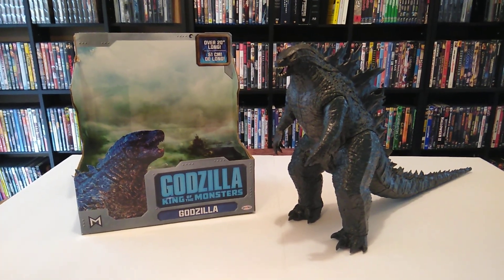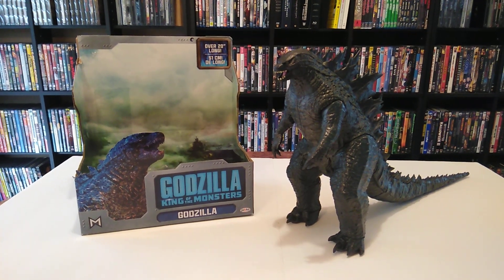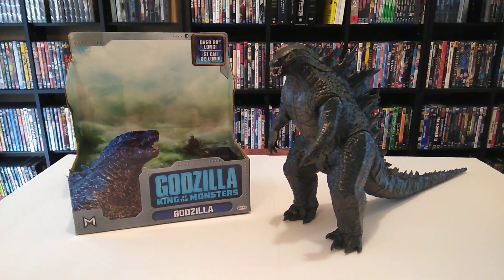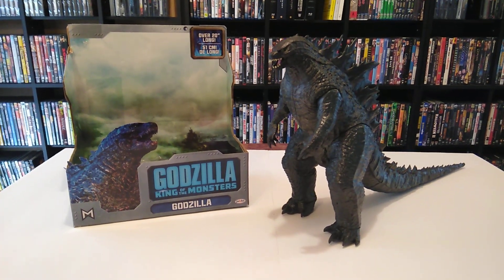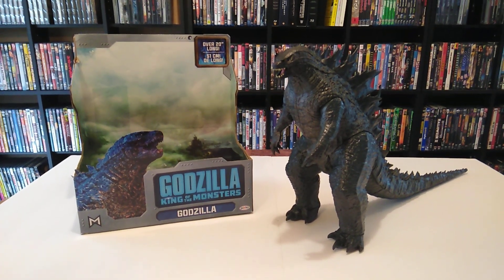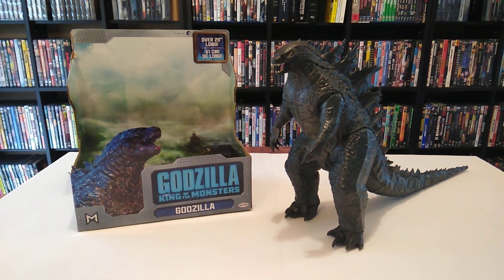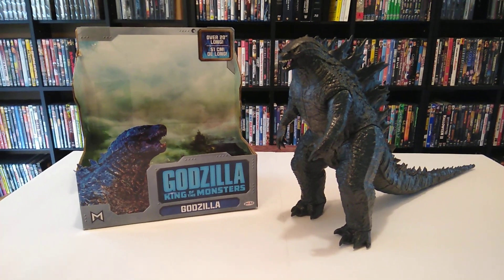Do I recommend this figure? Of course — if you're just looking for a cheap, simple figure to represent the King of the Monsters, this is the best way to go. If you want a nice-sized one, I'd recommend this one. Or you can pick up the NECA version or the SH Monster Arts if you prefer. But if you're on a budget, this is a good $20 figure — very good, nice display, great detail, and I highly recommend it.